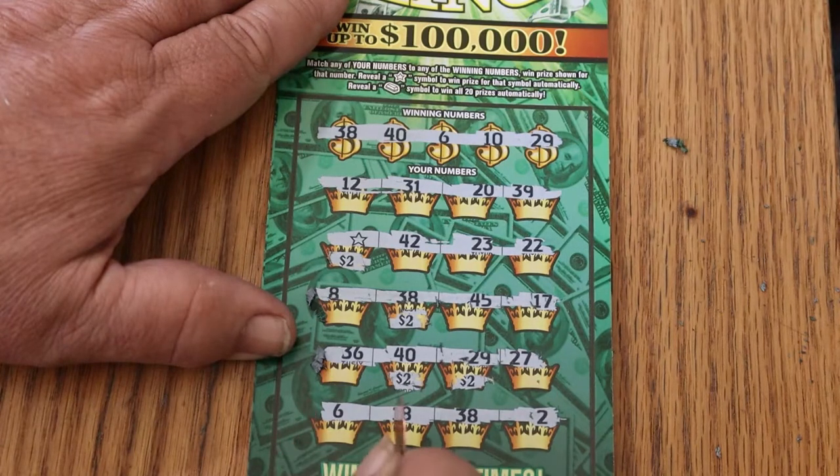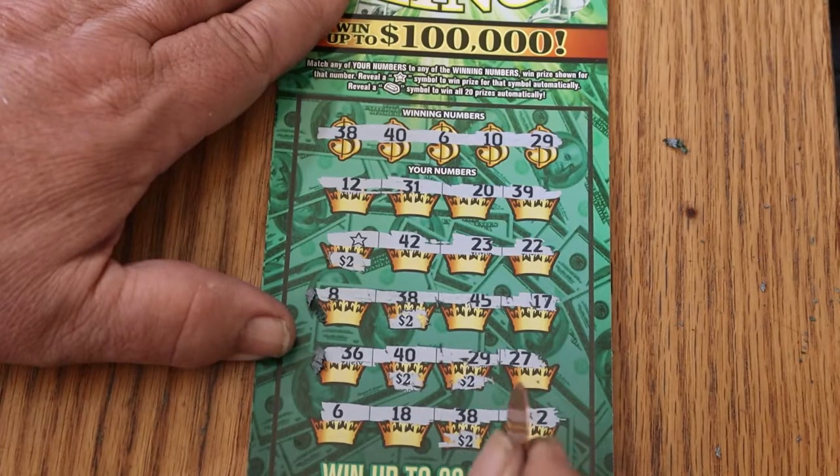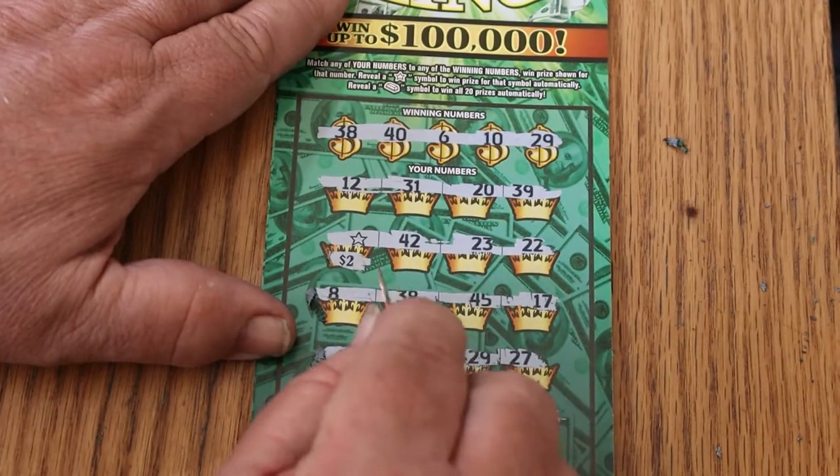$6 — no. $18 — no. And $2. So we got $2, $4, $6, $8.